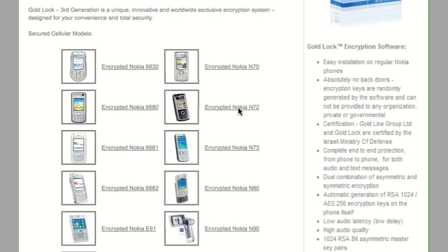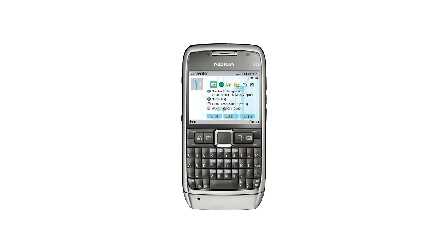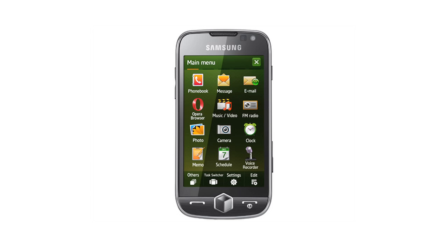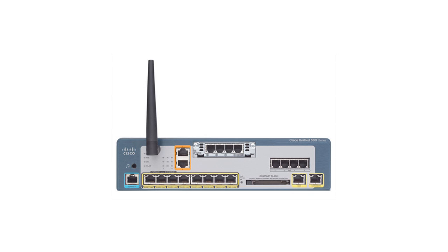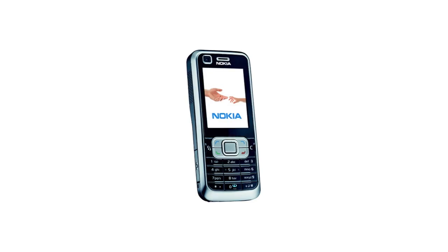GoldLock is a multi-platform system which can be used on an array of devices such as Nokia mobile phones, BlackBerry, iPhones, Android, PCs, laptops, and specialized hardware available for encrypting office PBXs, landline and SIP phones, with new models supported each month.